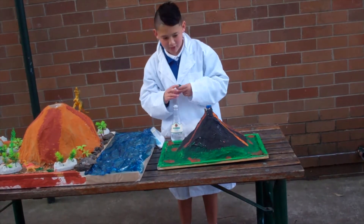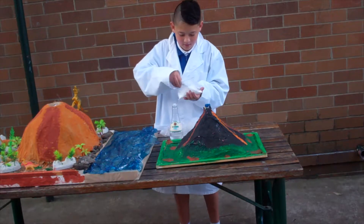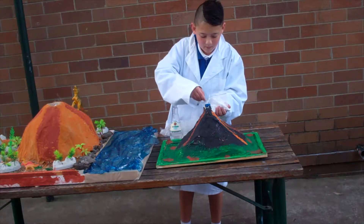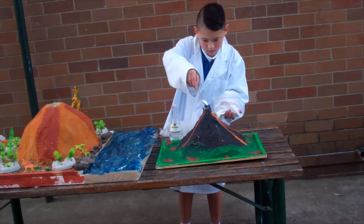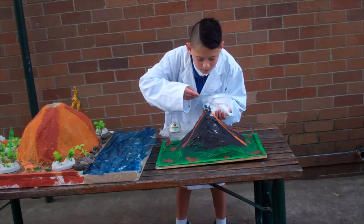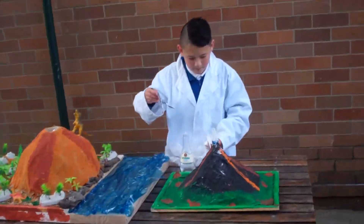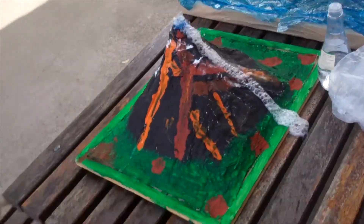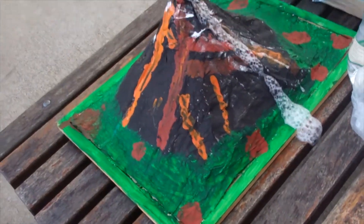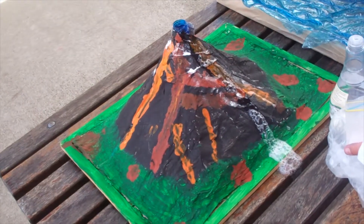So we're done with the vinegar. Now we're going to move on to the baking soda. That was a success.